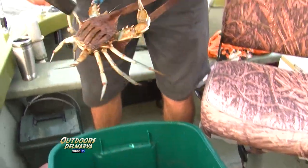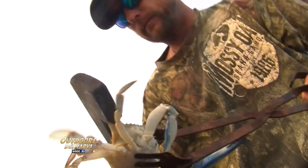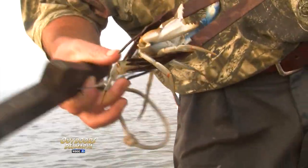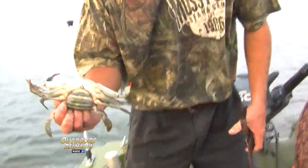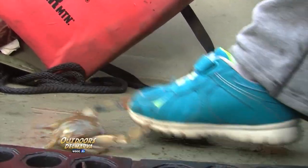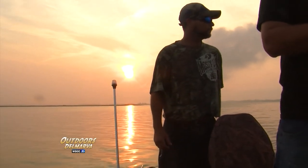Tessa's right, but first we have to get rid of the crabs that are too small. Since we're crabbing before July 15th, they have to have a minimum width of five inches from tip to tip on the top of the shell, and they have to be males. Everything else is back in the water — except for one that has taken a liking to Tessa's shoe.